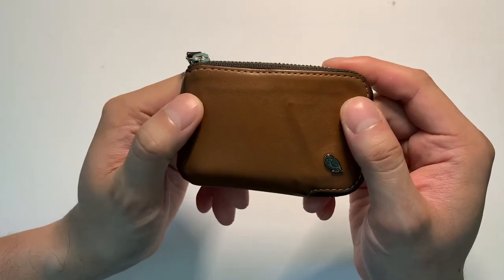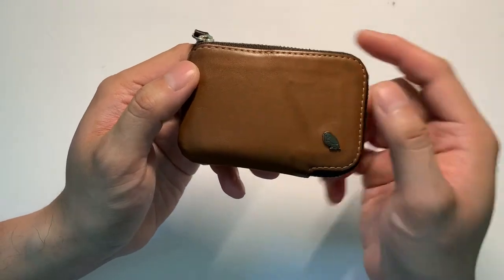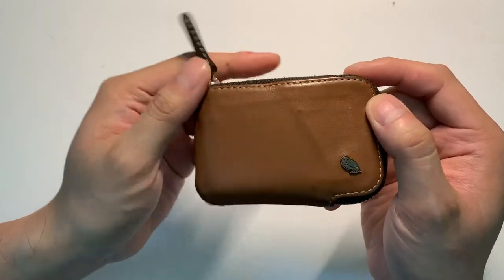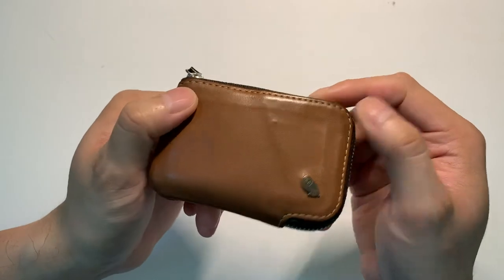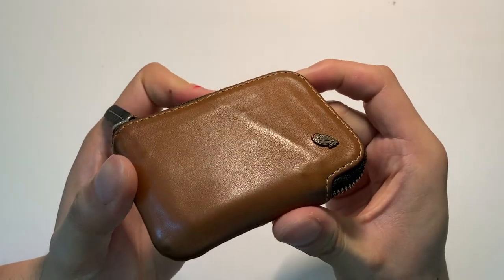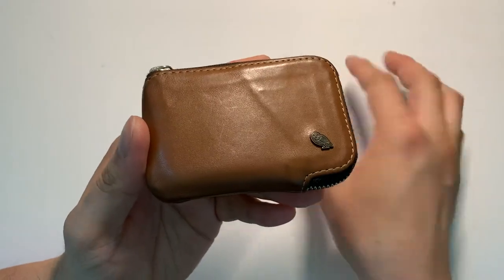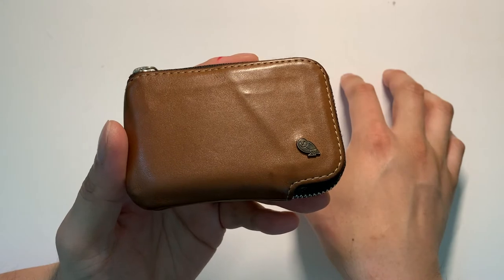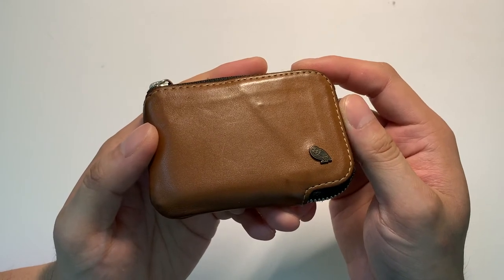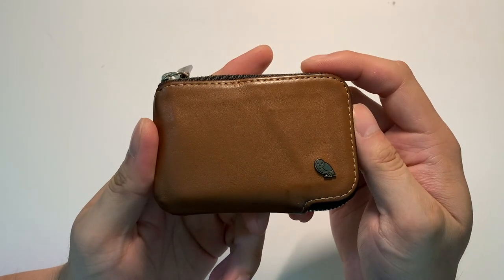I could see myself using this for many more years to come. I got another wallet from Bellroy for my dad for Father's Day last year — they make great, reliable products and I'd highly recommend them to anyone. I've had a plethora of wallets over the years and Bellroy has been my go-to recently, and probably for a very long time. I am in no way sponsored by Bellroy — I just really believe in and enjoy their products. That has been my showcase and durability update of the Bellroy card pocket wallet. Thanks for watching, guys.